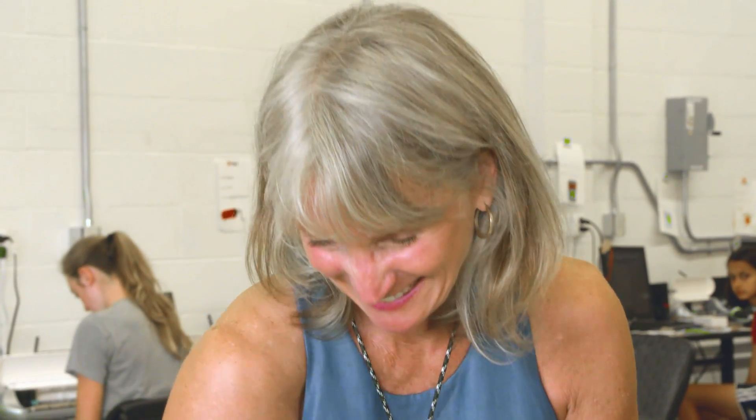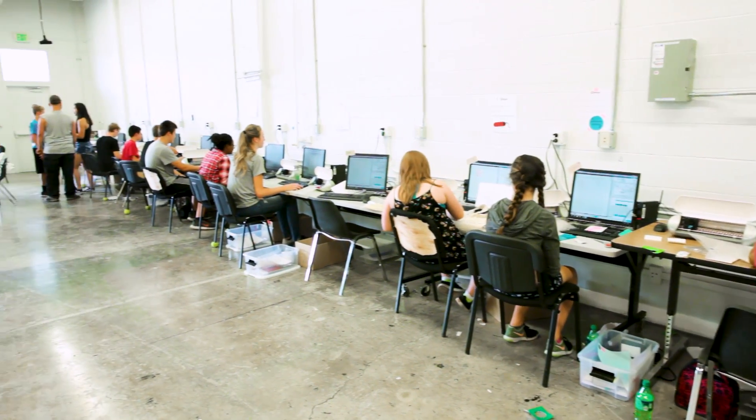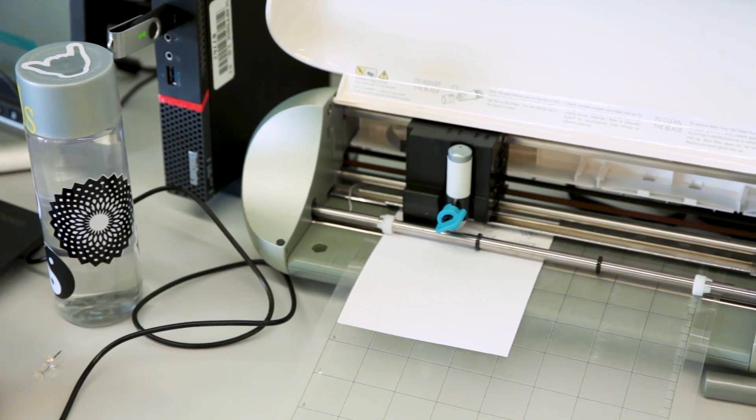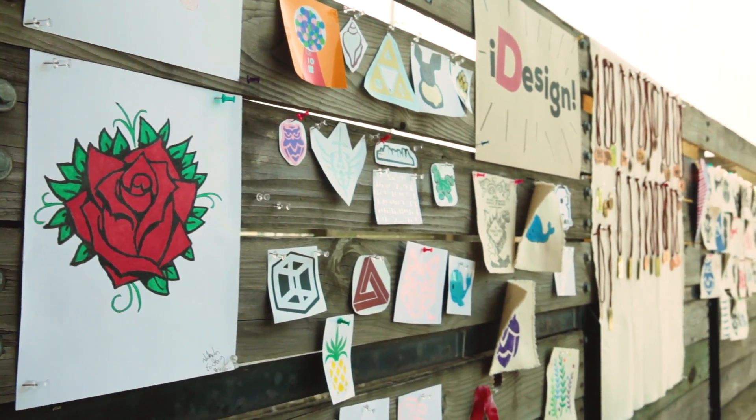More than anything I love seeing them get excited, and that's what gets me excited — they open up their heads and they're ready to learn. I think the Silhouette really makes it easy for them; they're not struggling. They come away with awesome looking products.